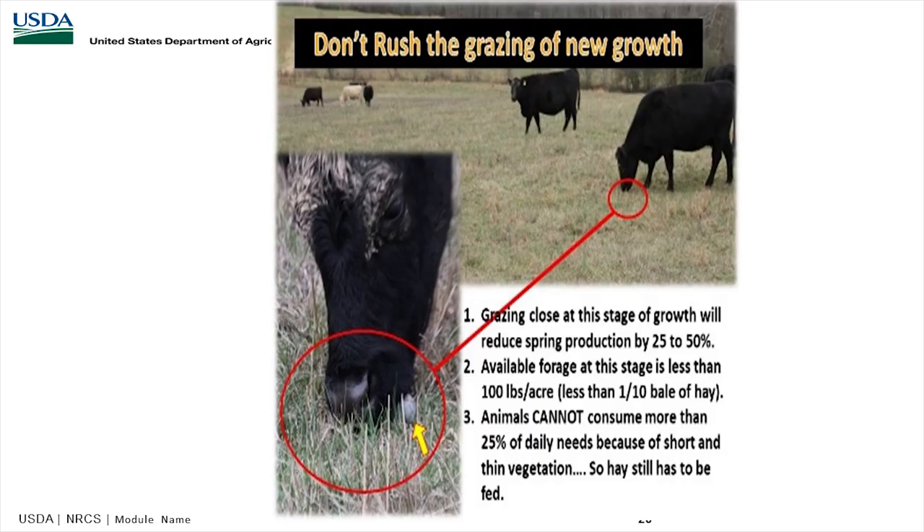Grazing closely at this stage — the half inch — reduced spring production by over 25 to 50 percent. Available forage at this stage is less than 100 pounds per acre, less than one-tenth of a bale, and animals cannot consume enough. You might as well feed hay at this stage and rest that pasture, because you're not getting any benefits out of it. It would be better to feed hay than overgraze and cause detriment in the spring.